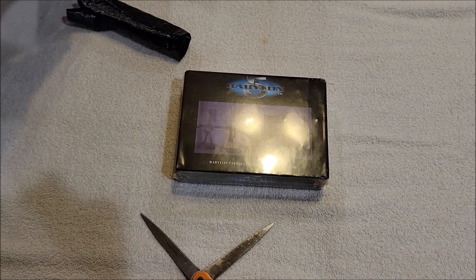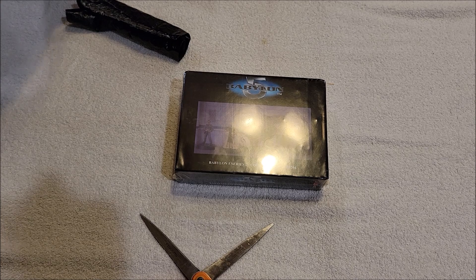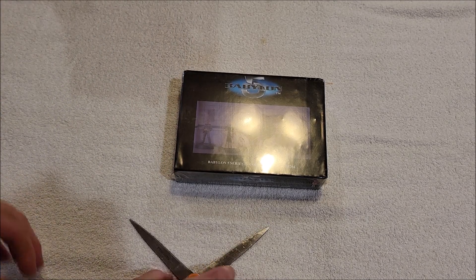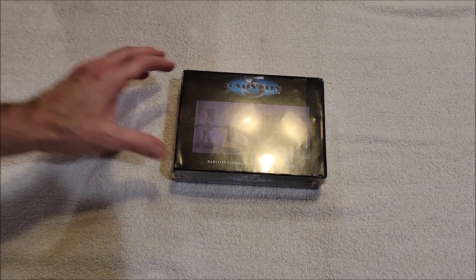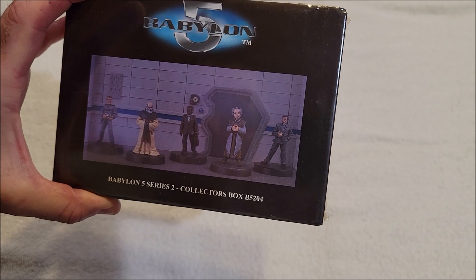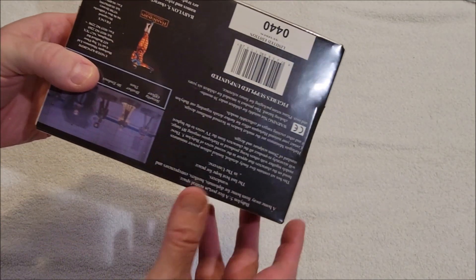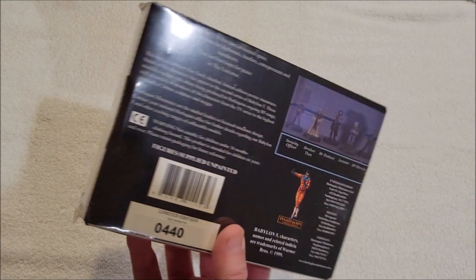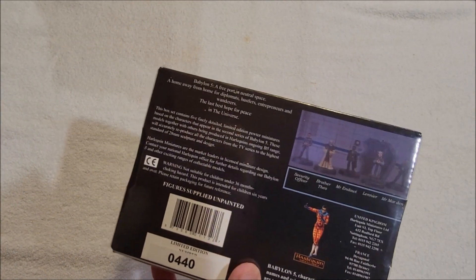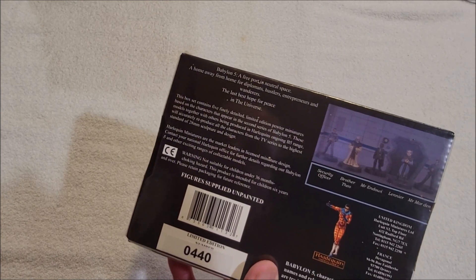There's a mess of weird packing material here, that's fine. So this is Babylon 5 Series 2 collector's box, B5204, still shrink wrapped — and the shrink wrap looks like it's in great shape. That's surprising.